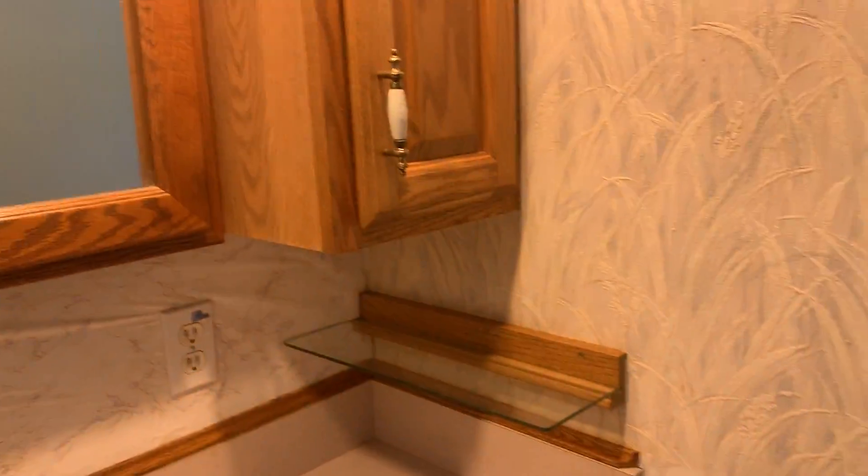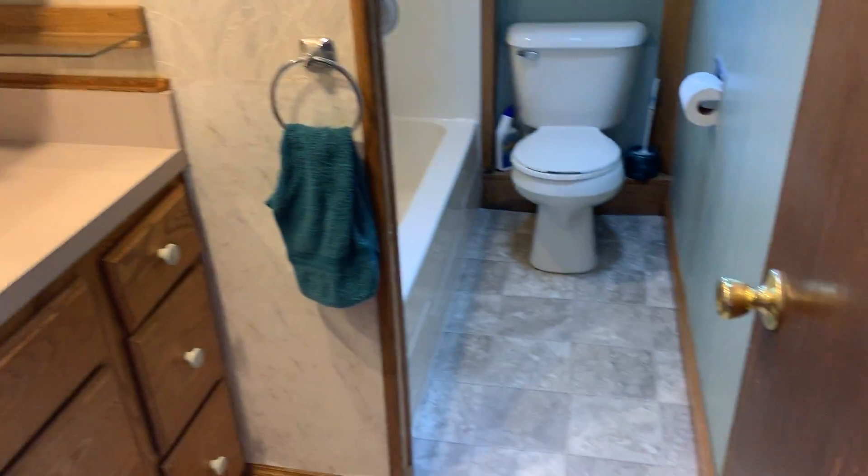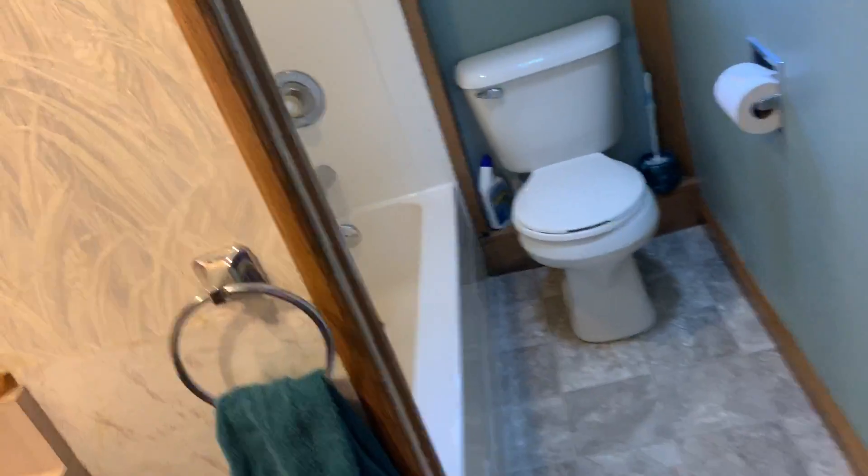Nice bathroom with a skylight in it. Skylight up at the top — very nicely done. One-piece bath with a bathtub, which is nice and makes for easy cleaning.